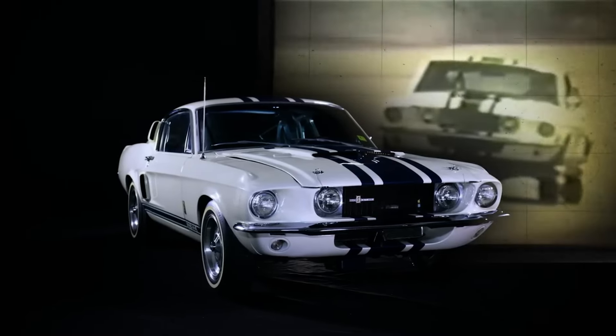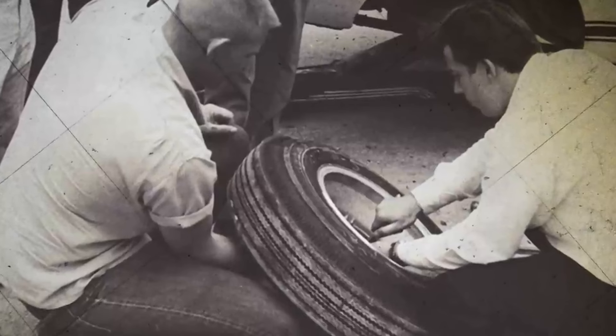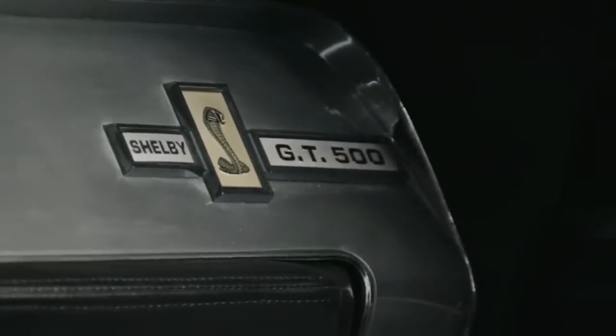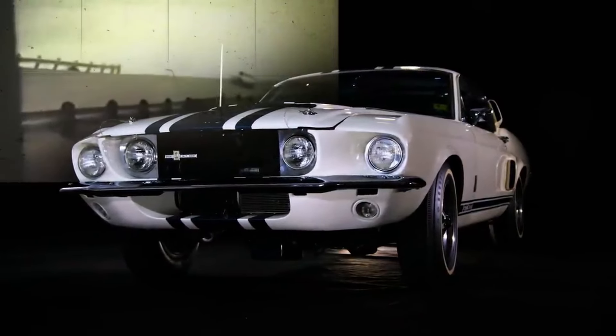Despite the high cost, the Supersnake was a testament to what could be achieved in the realm of performance and design, pushing the boundaries of what was possible in a muscle car. Born from a collaboration between Ford and Shelby American, it was designed to be the fastest and most powerful car on the road. The Supersnake made its debut in spectacular fashion, setting a new top speed record during a tire test run. It's the epitome of rarity in the muscle car world — a true unicorn that commands respect and admiration. The car last sold in winter 2019 for $2.2 million.